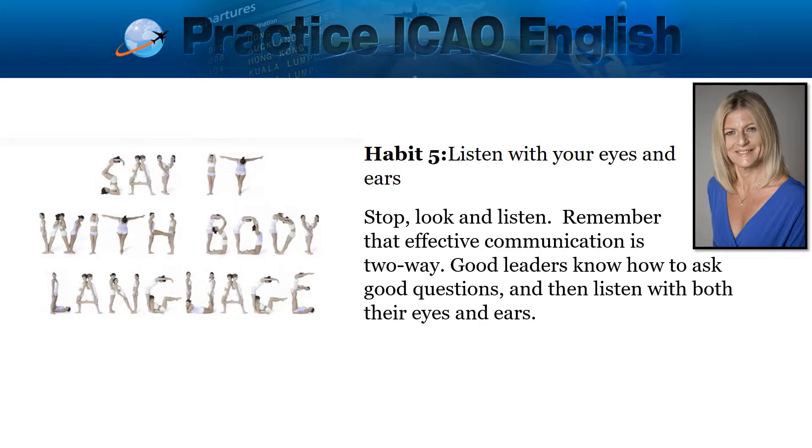Listen with your eyes as well as your ears. Stop, look and listen. Remember that effective communication is two-way. Good leaders know how to ask good questions and then listen with both their eyes and ears.